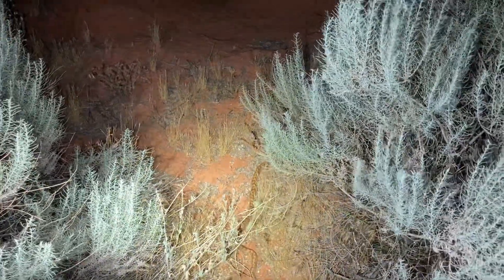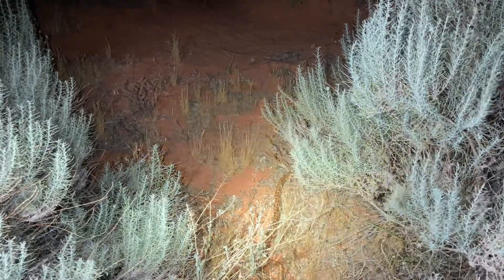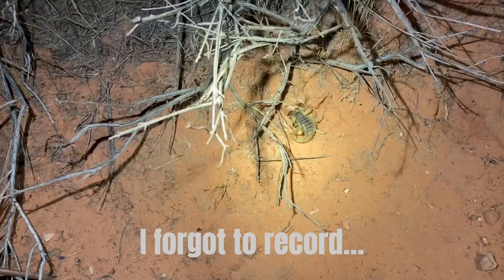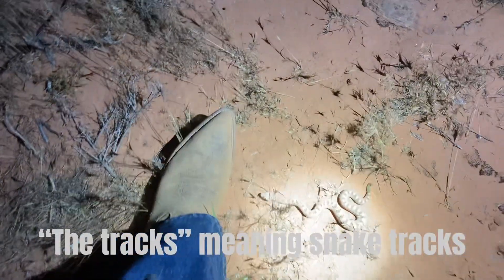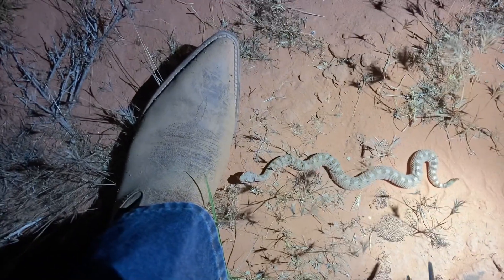Out here with Tanner and Brandon and we just found this glossy snake. We found this — I'm gonna see if I can tail it. Well, we followed the tracks to this little tiny sidewinder, Crotalus cerastes cerastes, Mojave Desert Sidewinder.